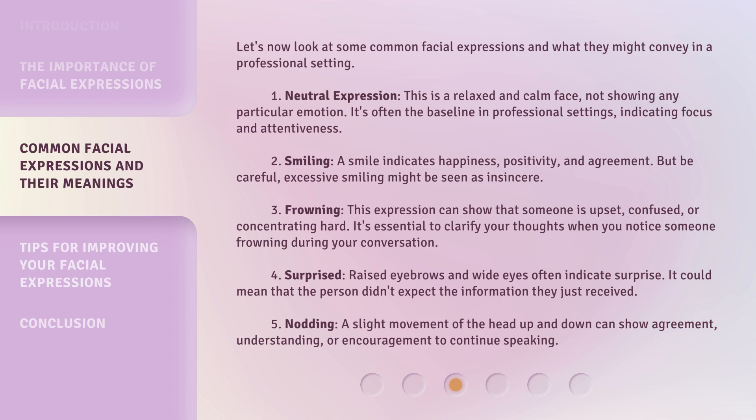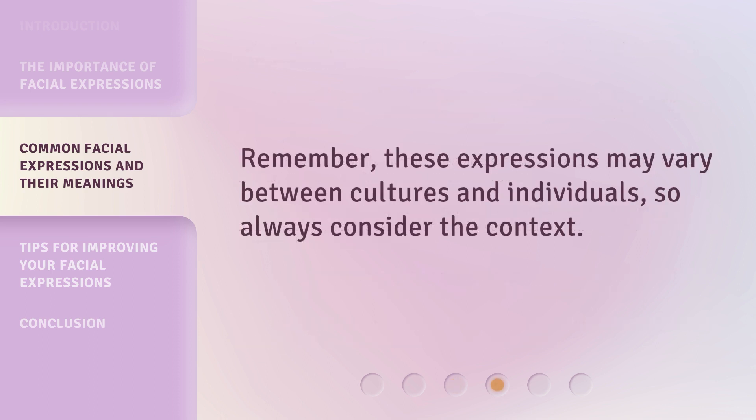Third, frowning: this expression can show that someone is upset, confused, or concentrating hard. It's essential to clarify your thoughts when you notice someone frowning during your conversation. Fourth, surprised: raised eyebrows and wide eyes often indicate surprise — it could mean that the person didn't expect the information they just received. Fifth, nodding: a slight movement of the head up and down can show agreement, understanding, or encouragement to continue speaking. Remember, these expressions may vary between cultures and individuals, so always consider the context.